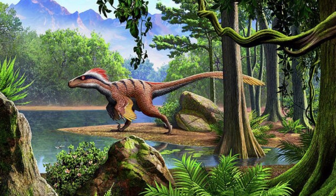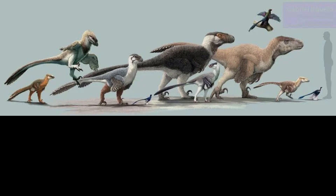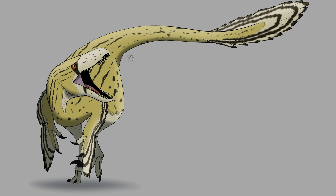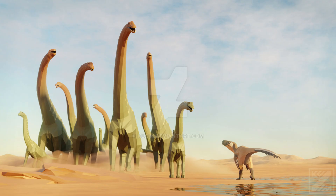Utahraptor's body was likely covered in feathers, a feature that connects it to other dromaeosaurs, troodontids, and birds that evolved from the middle Jurassic. Its long tail provided balance, while its sharp teeth and strong jaw went to work dispatching prey such as iguanodonts and sauropods.